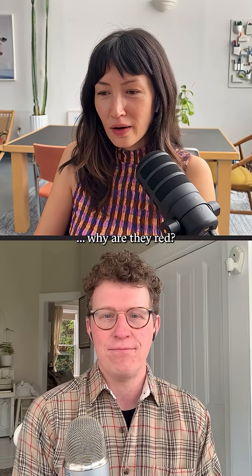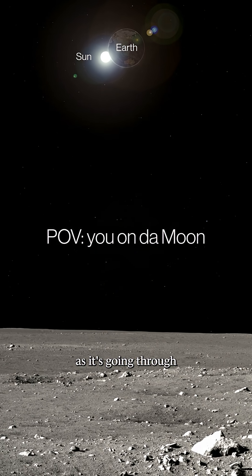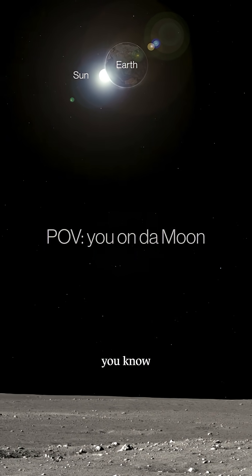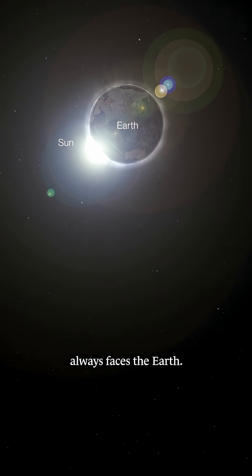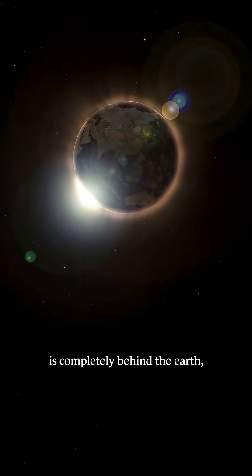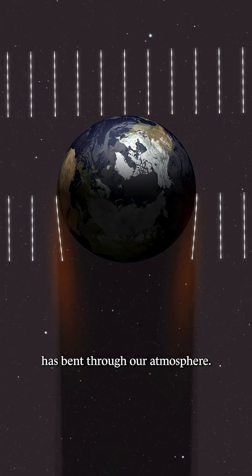Why are they red? Well, if you imagine yourself on the moon as it's going through a lunar eclipse, the Earth would be stationary in the sky since the moon always faces the Earth. And once the sun is completely behind the Earth, the only light that's reaching you has bent through our atmosphere.